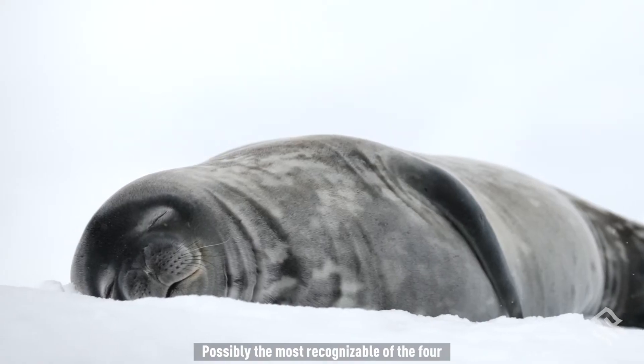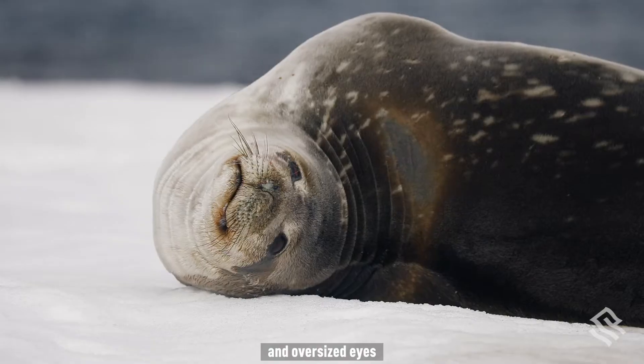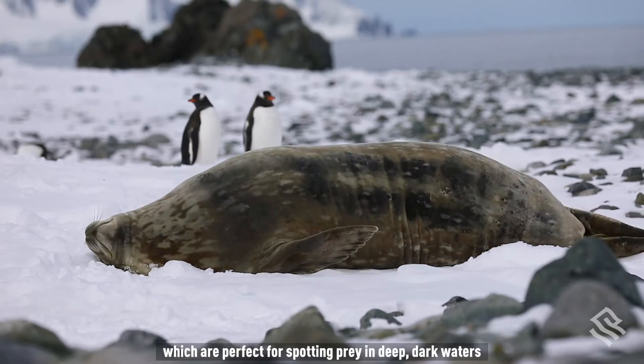Possibly the most recognizable of the four, Weddell seals are characterized by their large size and oversized eyes, which are perfect for spotting prey in deep, dark waters.